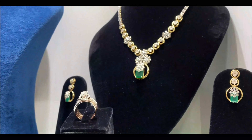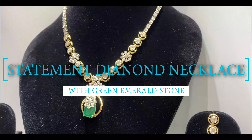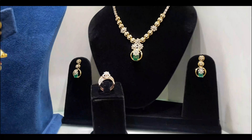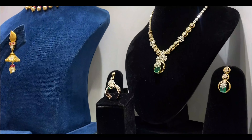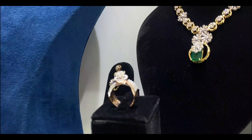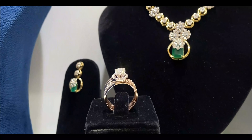Now let's talk about this intricate diamond neckline — a true symbol of bridal adornment. This piece drapes delicately over the neck, adding a touch of regality. The combination of gold and diamonds creates a harmonious balance, making it an exquisite addition to any bridal look.